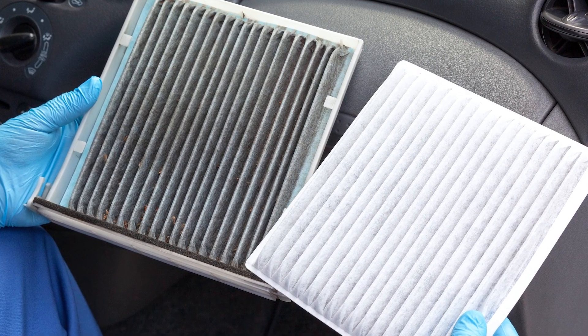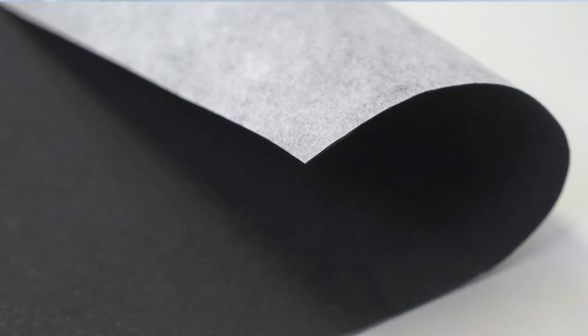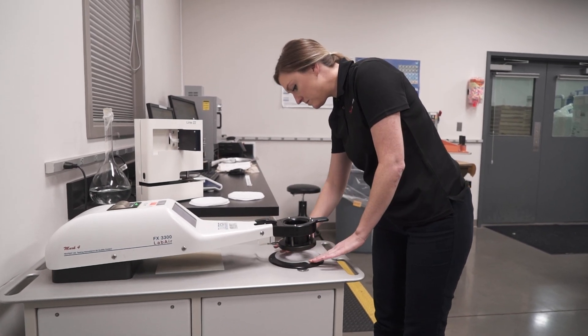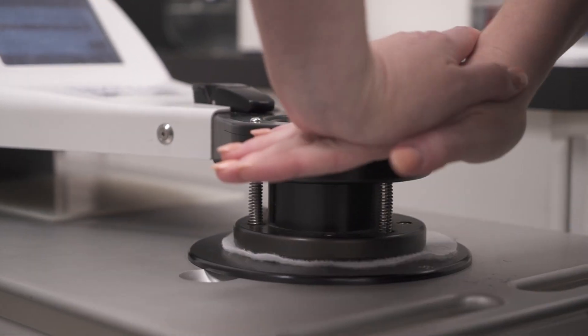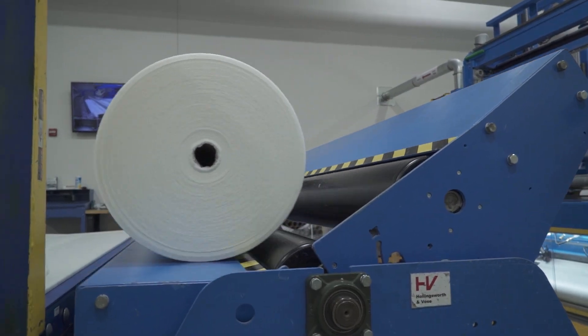The very heart of a cabin air filter is the filter media it is made of. That is where the science happens that stops all these pollutants, particles, gases and VOCs from harming all of us. The Cabin Pro brand reflects our ability to provide well-known H&V technologies for cabin air filtration, like Technostat, NanoWeb or Alpha Perm, and our ability to combine those into composite products.